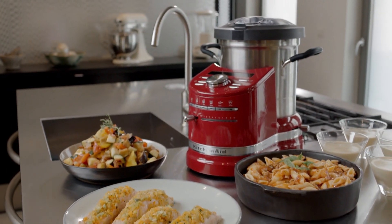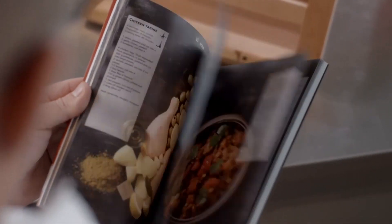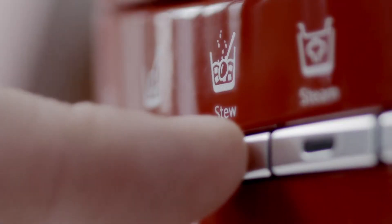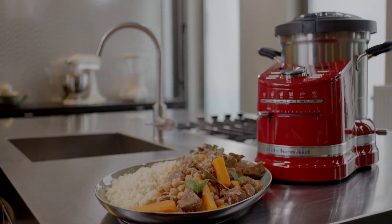Everything you need to create a perfect meal. Just choose your recipe on your app or from the cookbook. Select the function. Every home chef can create their masterpiece in just a few clicks.